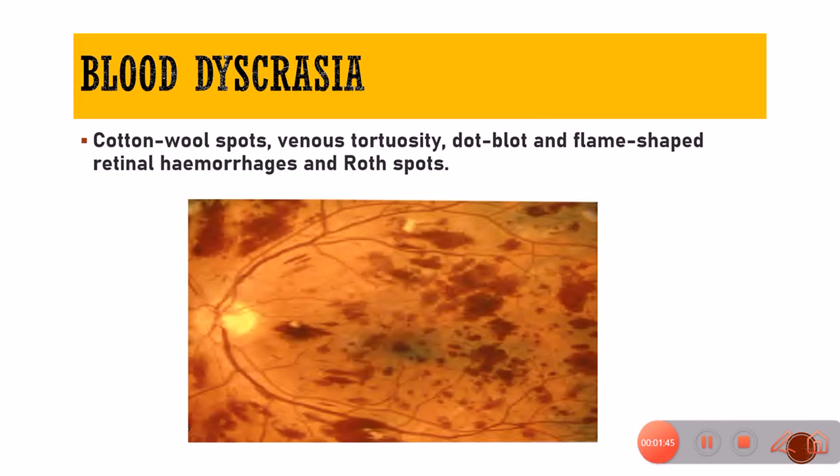Blood disorders like leukemia can also lead to cotton wool spots, and in this case you will also see hemorrhages. What is specific to leukemia is the presence of Roth spots — a hemorrhage with a central area of clearing — which is quite diagnostic of blood cancers like leukemia.